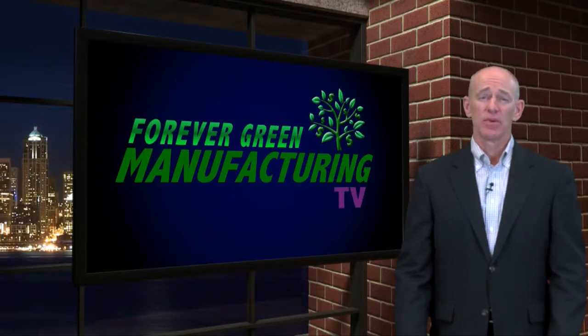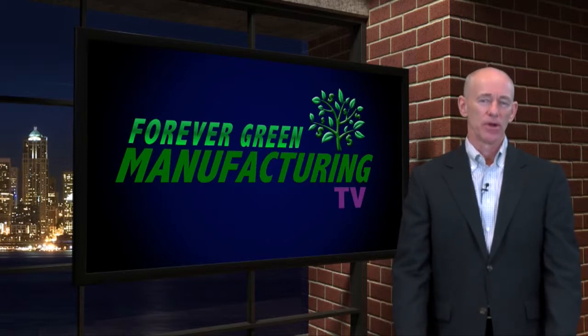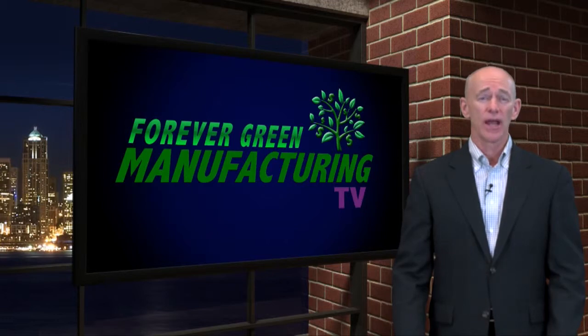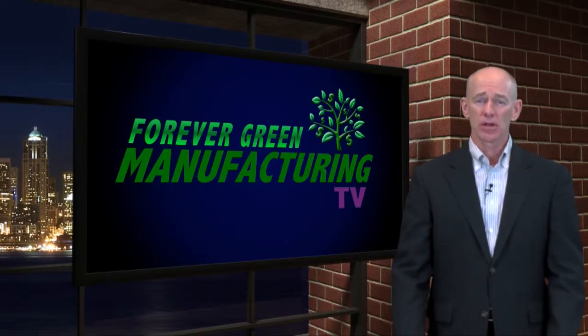Today we share part three of our business strategy topic on ROI. In the Confessions of Workaholics segment, I'll share some feedback from Inforum, the annual Infor Users Conference. Our Forever Green Manufacturing Award winner is one that really knows the value of technology. You're watching the only online TV program with proven strategies that grow highly profitable manufacturing companies. I'm your host, Greg Lake, and welcome to Forever Green Manufacturing TV.